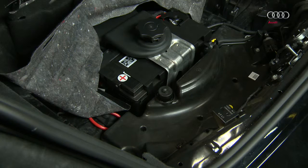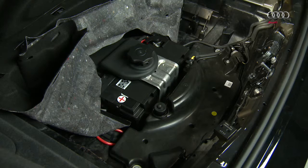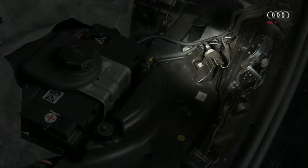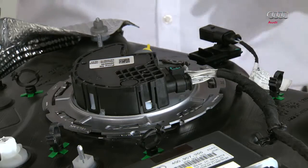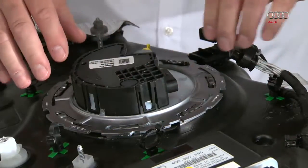In the Audi A8, the AdBlue reductant is carried in both a passive tank and an active tank. A filler neck is located on top of the passive tank. The passive tank is equipped with special conveying technology, including a transfer pump that pumps the reductant into the active tank. This second generation active tank, seen here in its disassembled state, is used in the A6. The control unit for the SCR system is installed directly on the tank. The swirl pot in the active tank is easy to remove — disconnect the connector and remove the retaining ring.